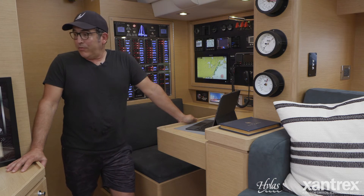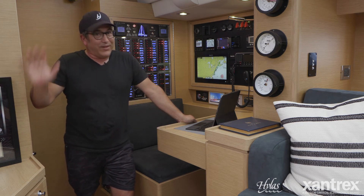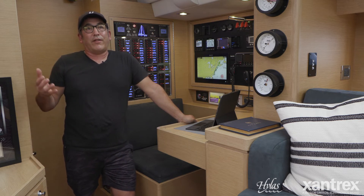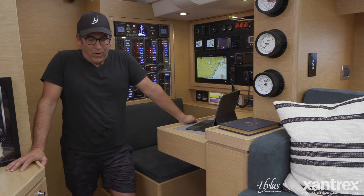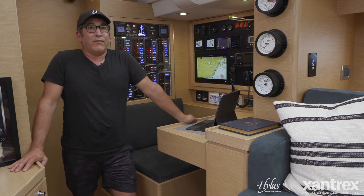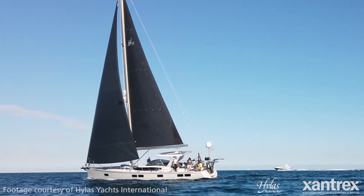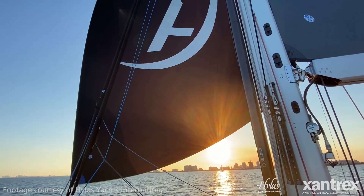That allows us to run washer dryers, dishwasher — I know it sounds a little crazy, but when you get to a boat at this level, you want to be comfortable wherever you are. You want to run the systems on the hook that you do on the dock, and not worry about your batteries running low if you're on a mooring on a day trip and don't get back until the evening. It's truly an amazing system.